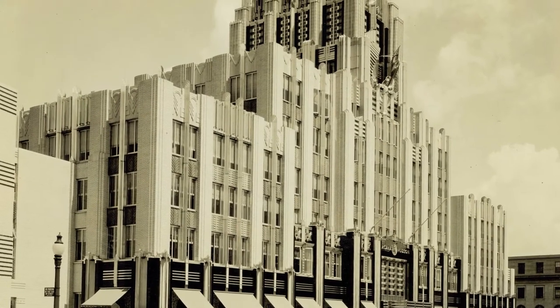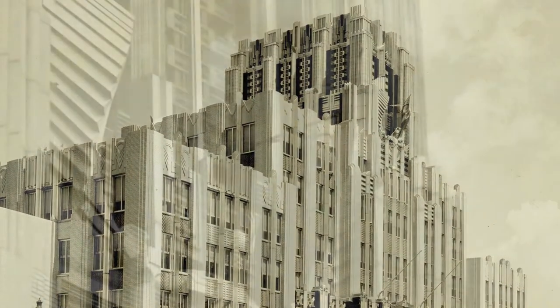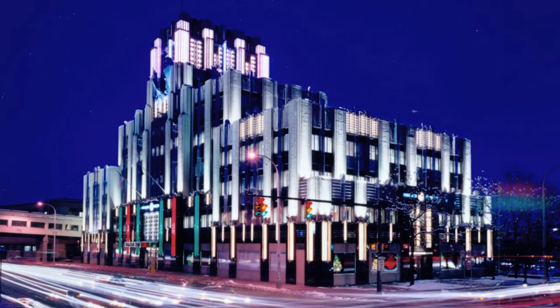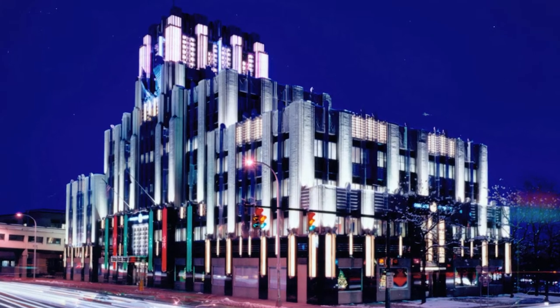The exterior of the National Grid Building has been praised by architectural historians around the world as one of America's best examples of the Art Deco styling, stunning in its details both day and night. It was listed on the National Register of Historic Places in 2010.